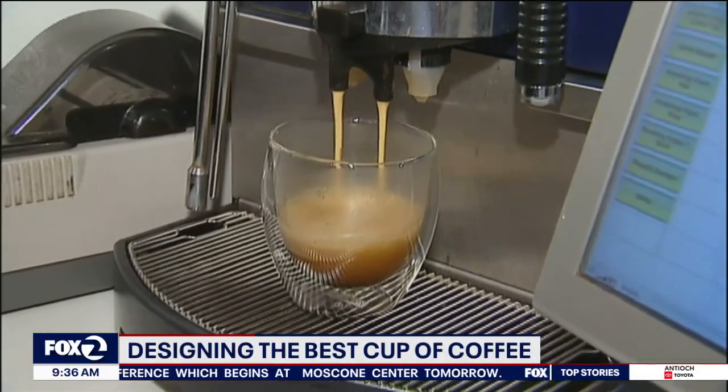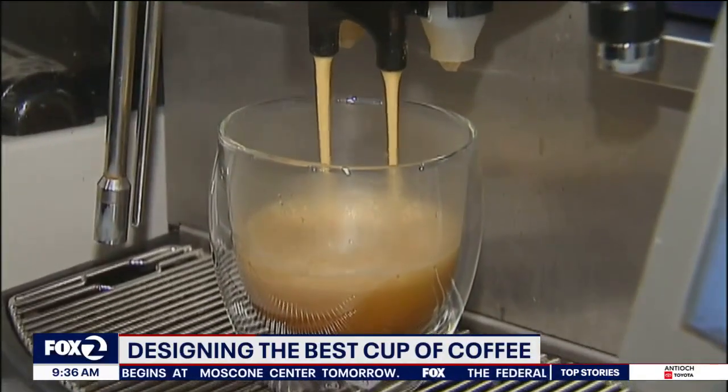They're doing it in a new chemistry course called the Design of Coffee. Here to tell us about it is the professor and creator of the course — Liette Rosenfeld, an associate professor of chemical engineering at San Jose State. Good morning, and thanks for having me.